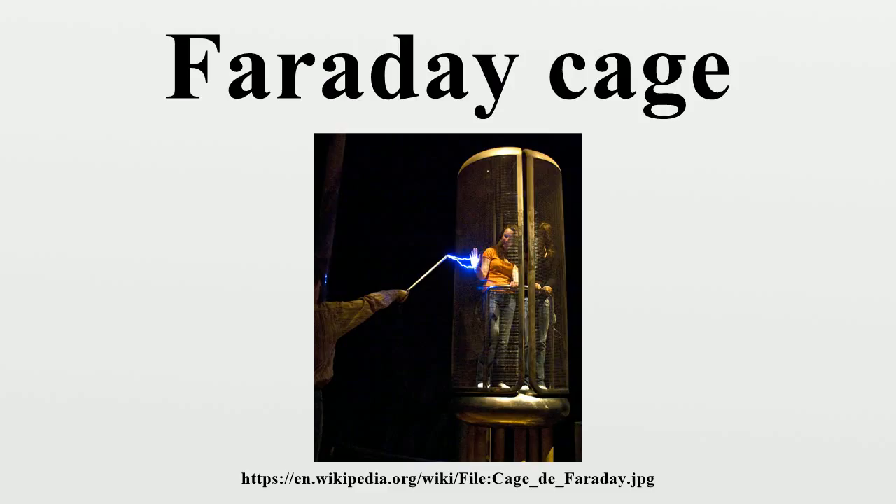Faraday cages can also be designed for frequency-specific attenuation based on mesh size — for example, a 30 mm mesh size will allow RF signals above 10 GHz through with no or very little attenuation. Short waves are also better blocked, like CB-AM radio, versus high-frequency RF signals above 70 GHz, which are more difficult to shield against.